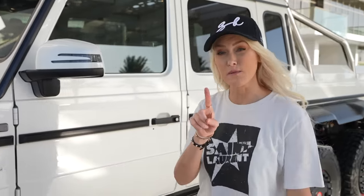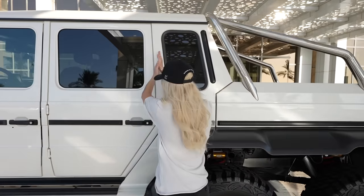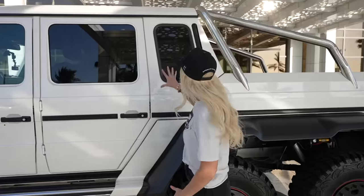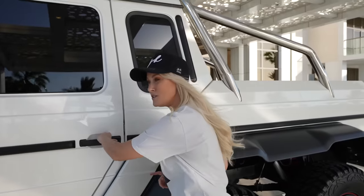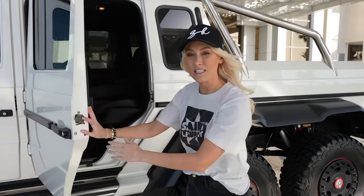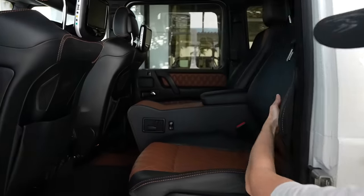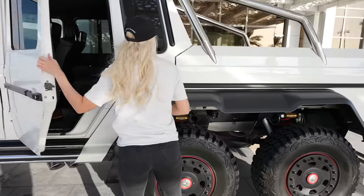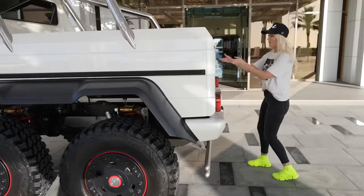We've got a 5.5-liter V8 big turbo engine running this with about 540 horsepower. In a normal G-Wagon the car would stop here — front doors, back doors, and boom. But they've actually added a whole extra section because they wanted the back seats to be just as luxurious as the front seats, so they've moved the back seats all the way back — there's plenty of leg room here. Now come around the back — we actually have a full tray back.